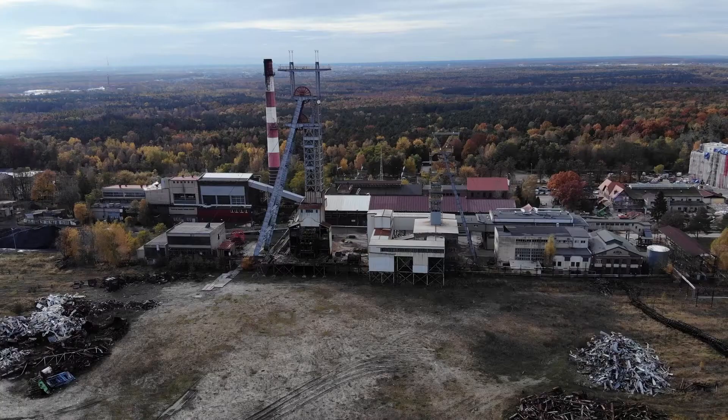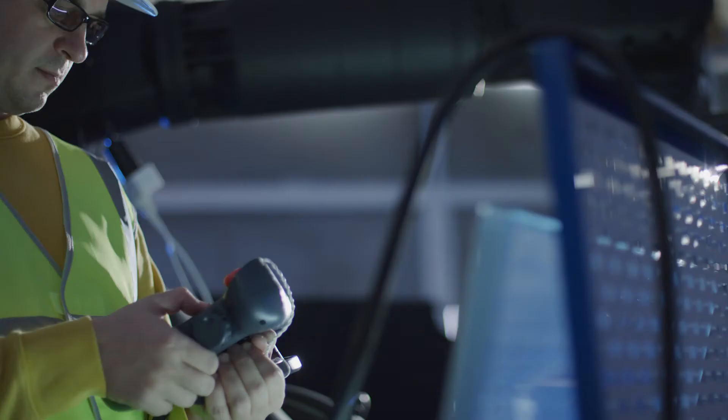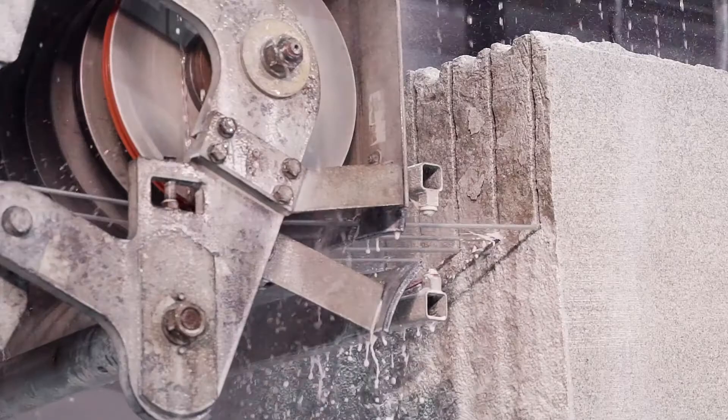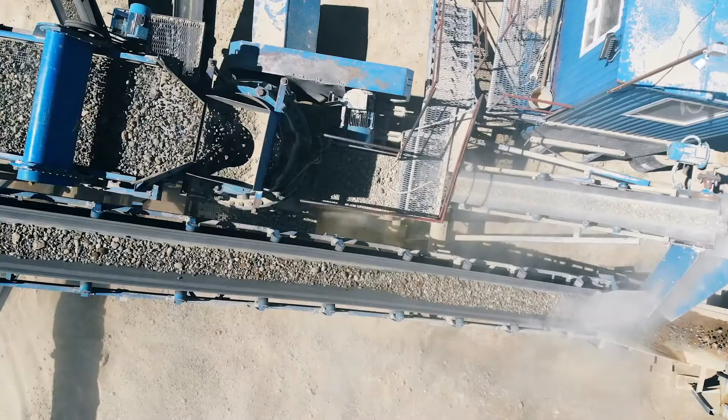For mining companies, safety is paramount. Therefore, automation is becoming key. Mining companies are taking people out of mines and allowing mines to be operated from a distance. It does offer huge benefits, like reducing cost, but it also brings safety.